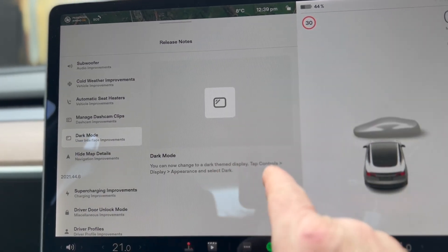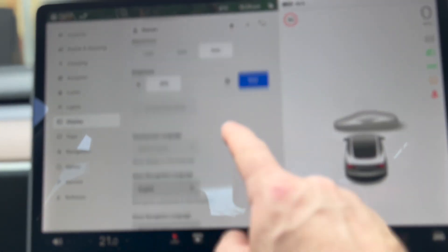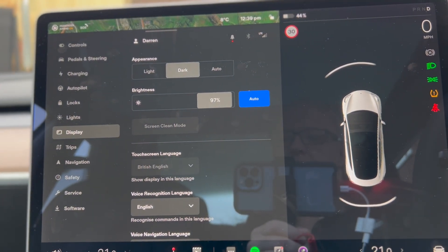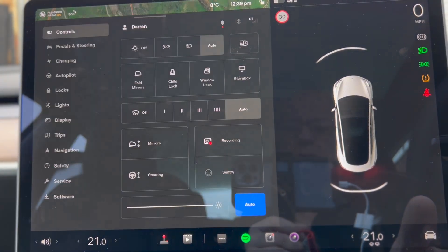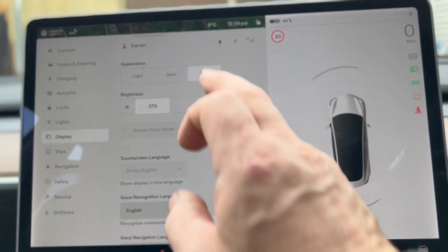So, dark mode — controls, display and appearance. Controls, display and appearance is there. So if we go on dark mode — oh, there we go. There's dark mode. That's just night time, I think. Controls, display, auto. I'll go back to day view.